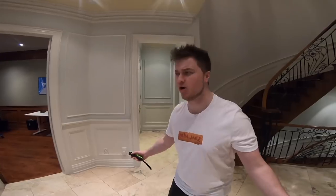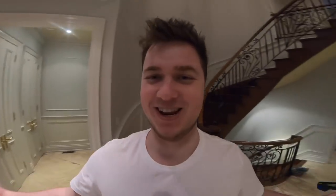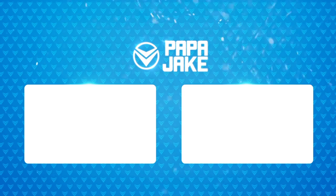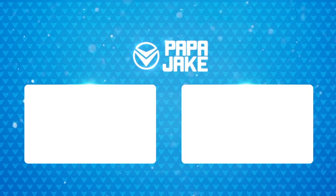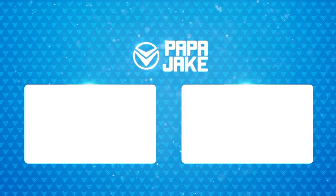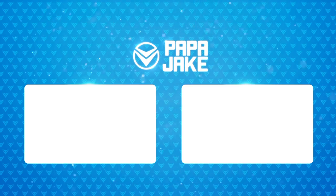I think this is going to be where we wrap up this mystery box video. Of course guys, if you did enjoy this video, do not forget to smack the like button down below. This has been Papa Jake from Team Epiphany — I will see all of you guys next time for another awesome video.